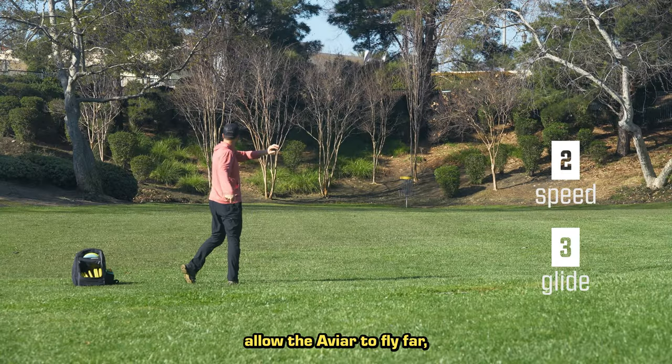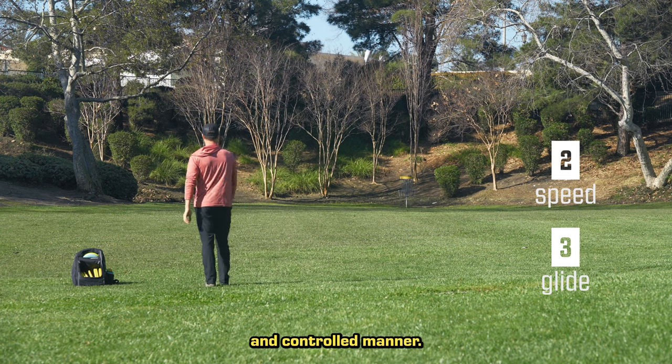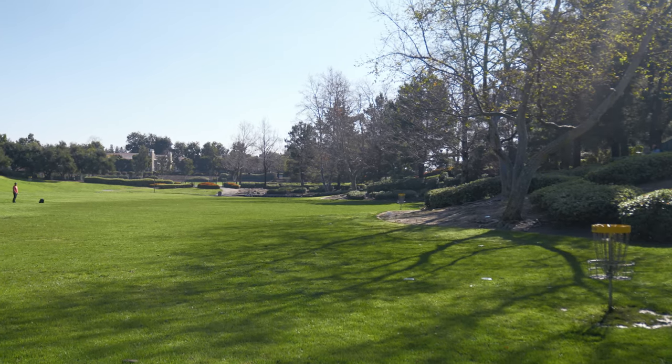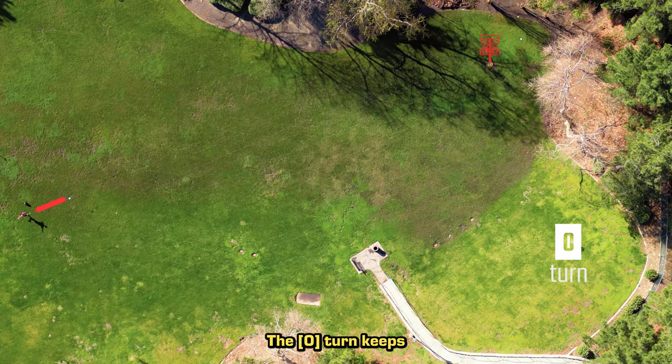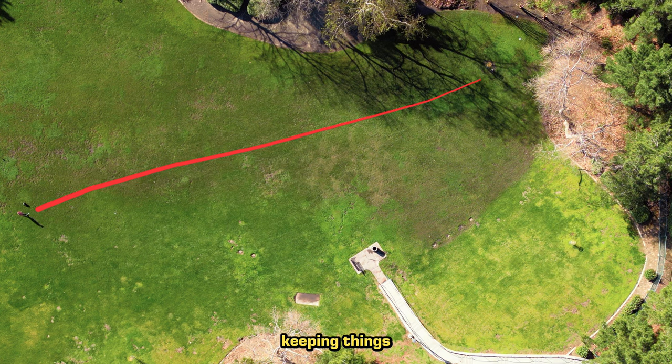The two-speed and three-glide allow the Aviar to fly far, but in a slow and controlled manner. No 30-foot-long skips or blow-bys with the Aviar. The zero-turn keeps this disc straight when thrown hard, with a mellow one fade, keeping things predictable.